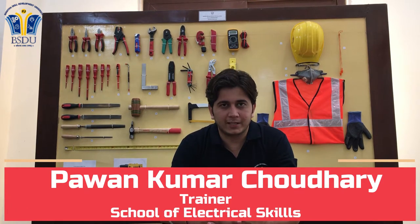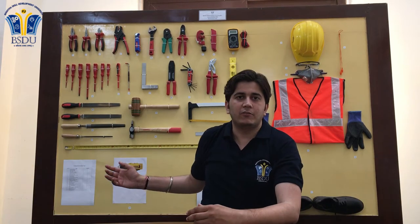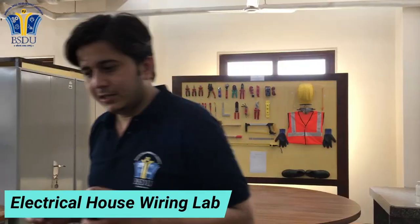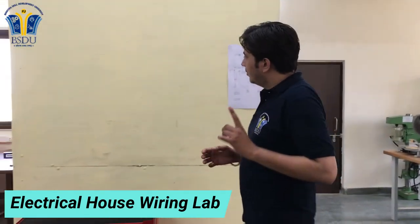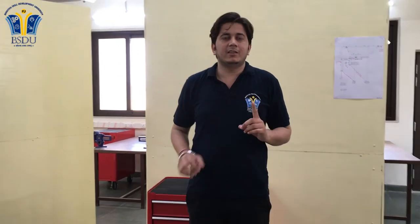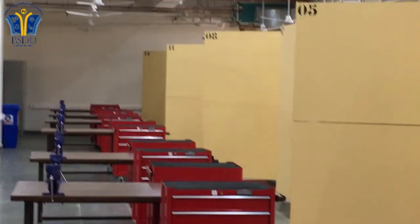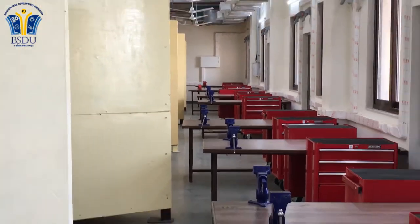As you can see on this board, we have different kinds of tools and some personal protective equipment. In this lab we provide one workstation to each student. One workstation consists of a wiring board, a tool cabinet, one bench vice, and one working space. In this lab we have all 30 workstations for students.